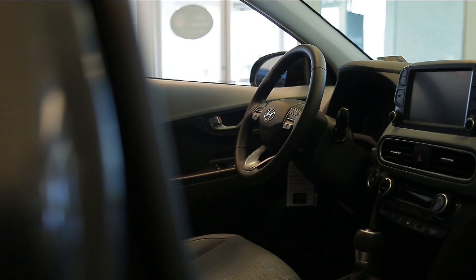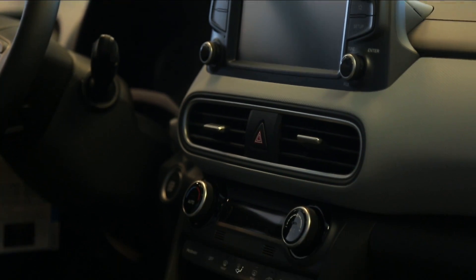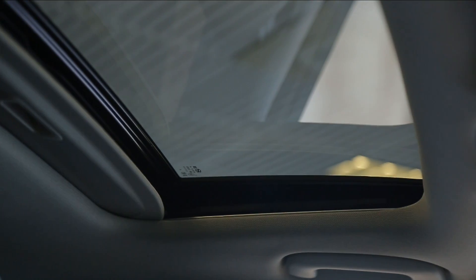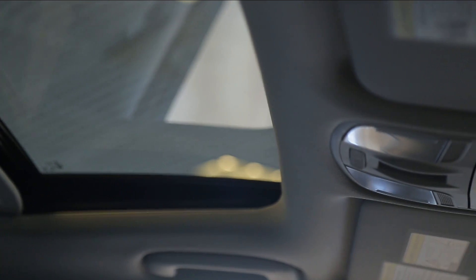All embedded tech features in the Kona work reliably and are intuitive to use. Apple CarPlay and Android Auto are standard equipment, and the Infinity Premium Audio System in the Ultimate trim is a standout in its class, with excellent power and clarity.